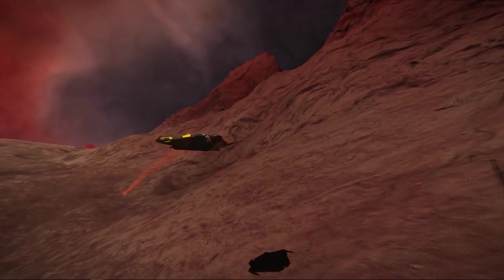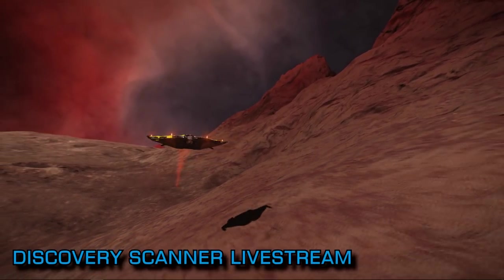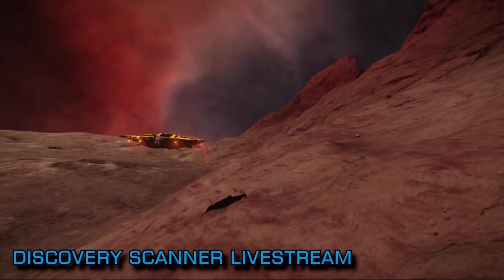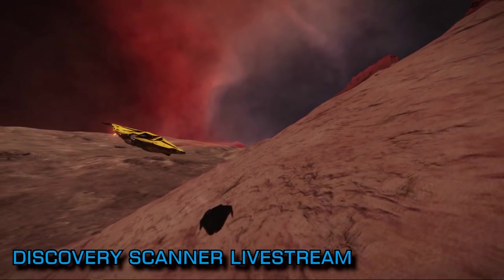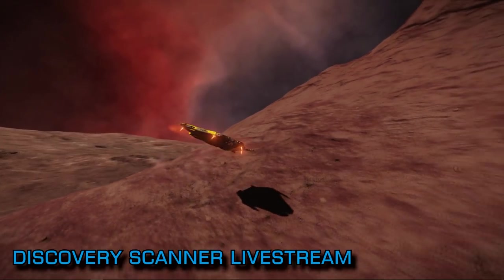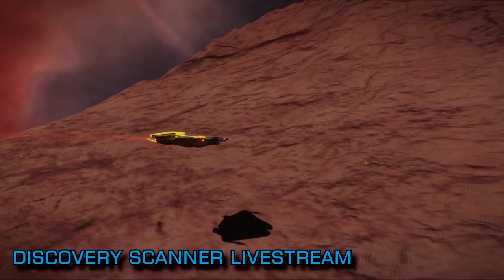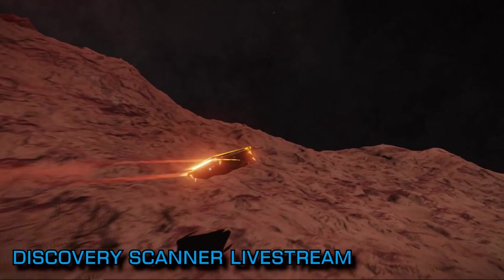Frontier hosted the latest of their regular Thursday livestreams last night, and this week they featured another of their Discovery Scanner episodes where they explore behind the curtain and show a little of the making of Elite Dangerous. In this episode, Senior Community Manager Will Flanagan was joined by 3D artists Jordan Clary and Pawel Paszynski, who gave a fascinating step-by-step look at bringing the Crate Mk2 from the drawing board to actual spaceship in the game.